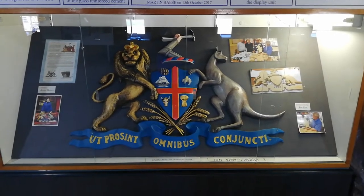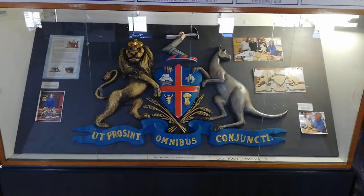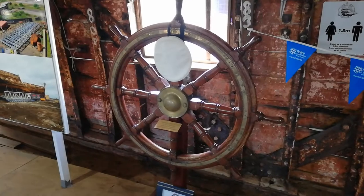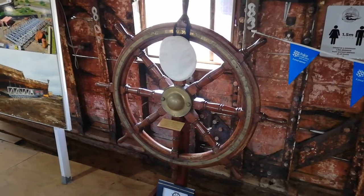This replica coat of arms is identical to what was on the ship when it was sailing in 1864, and would have been on the Adelaide Town Hall when the ship was sailing. The Carrick wheel was fitted by the Royal Navy after it became HMS Carrick in 1923.